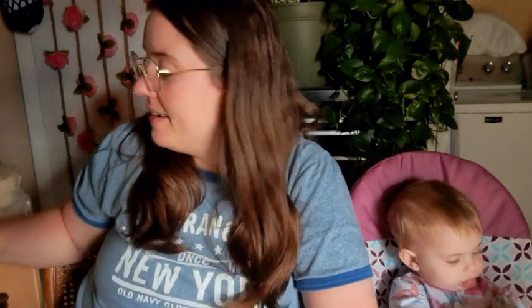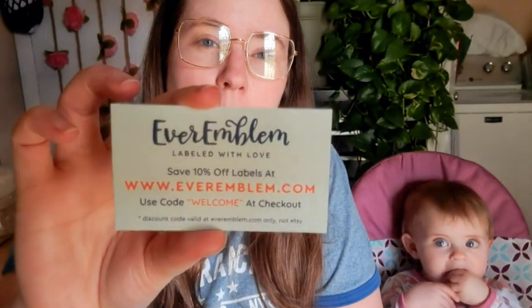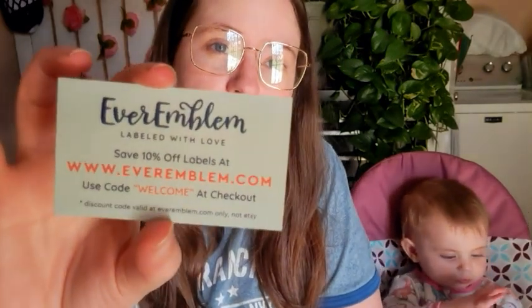I also got some more labels for my bags. I always order my labels from the same shop — you can find them on Etsy and they also have their own website, EverEmblem.com. I'll link them below. You can use code WELCOME at checkout to get 10% off at their dot-com website, and on Etsy you save 10% at checkout as well. She always sends little stickers — this time a little yarn-shaped one.